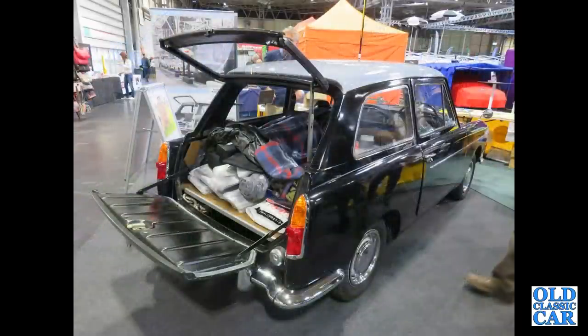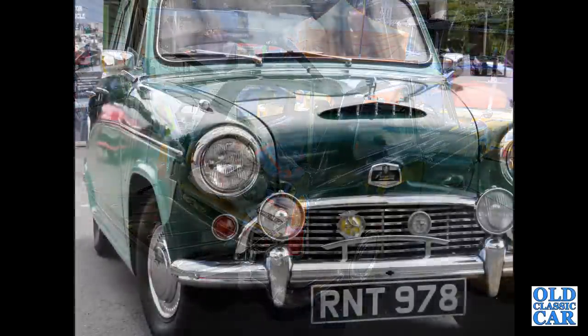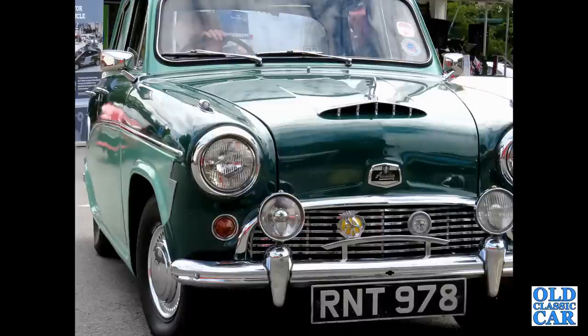And here we've got a rear view of an A40 Mk2 Countryman with a lift-up rear window. And an A55 Cambridge Mk1.